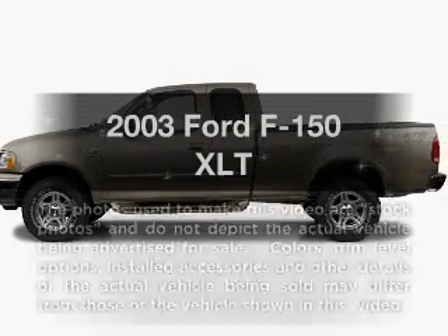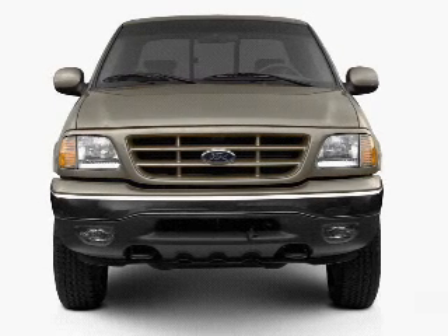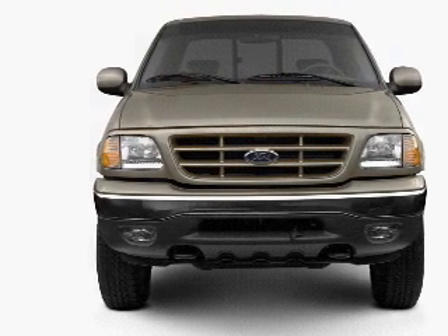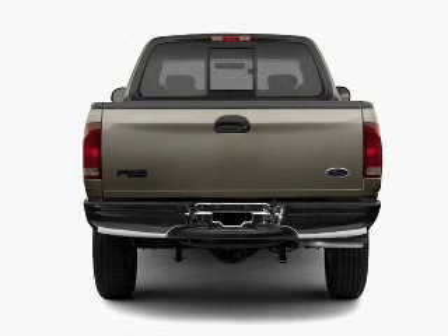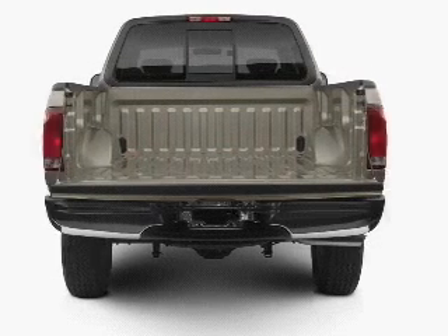Get noticed in this 2003 Ford F-150. If you're looking for an automobile with great attributes, look no further. With a powerful 8-cylinder engine connected to a smooth shifting transmission, the anti-lock braking system will help deliver you safely to your destination.